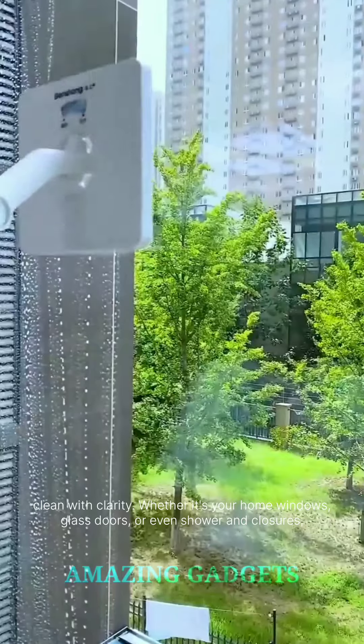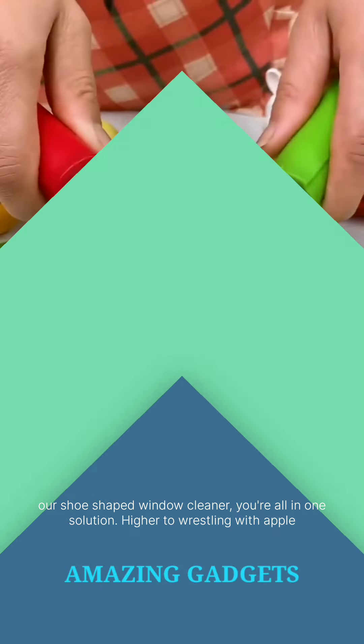Whether it's your home windows, glass doors, or even shower enclosures, our U-shaped window cleaner is your all-in-one solution.